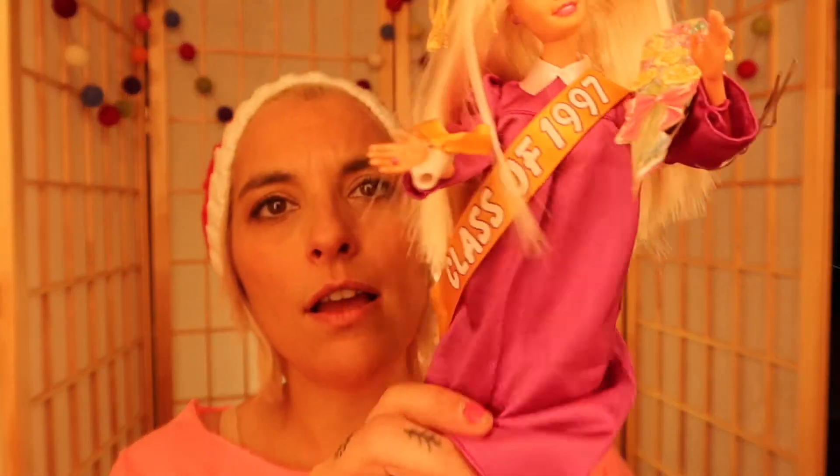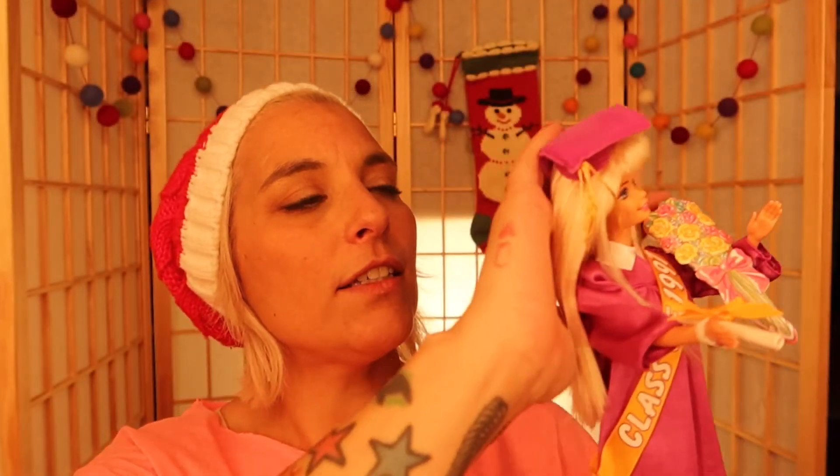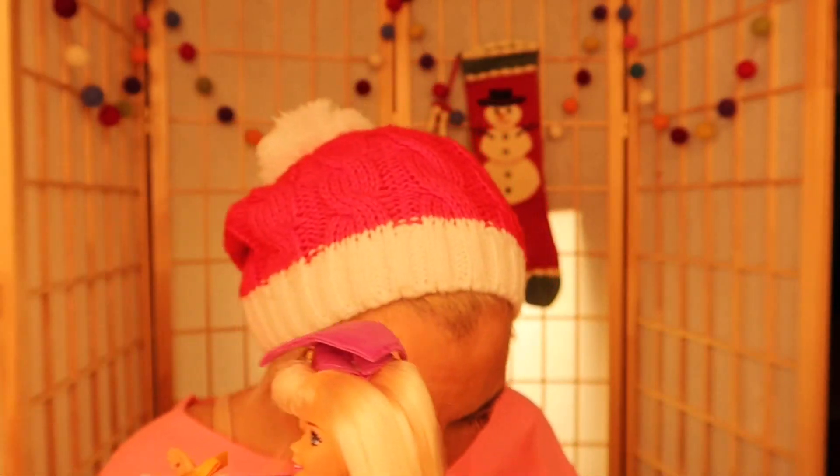They don't make Mattel dolls like they used to — that's just how it is. That's why I won't be collecting too many of the new ones unless they're Silkstones. Those are new but quality. The playline ones are cute and awesome for kids and affordable, but when you take a look at what they were making in 1997 — the hair! I keep talking about the hair because it's so important to have soft doll hair when you collect.